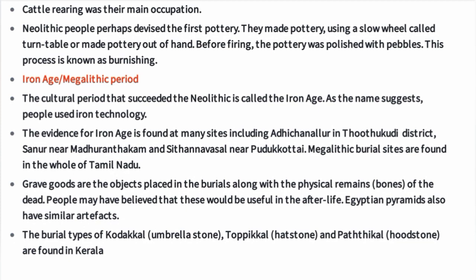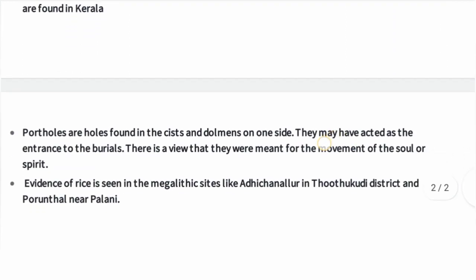The capstone is the headstone found at burial sites. Hooded stones are found in Kerala. Portholes are holes found in the cists and dolmens on one side, and they may have acted as the entrance to the burials.